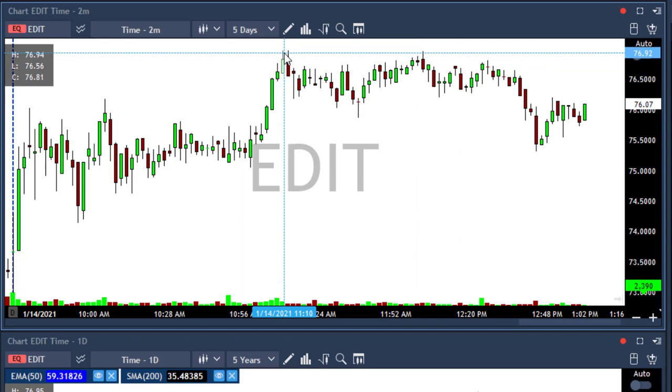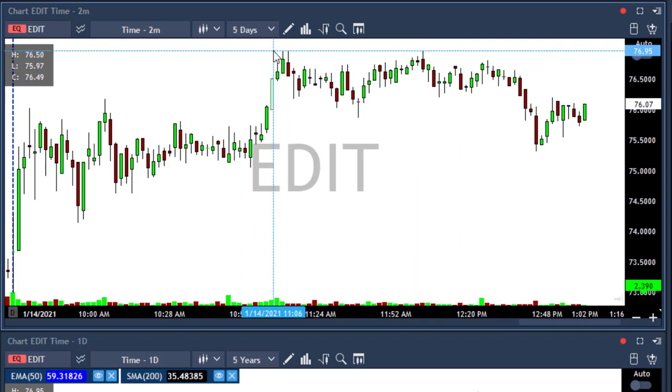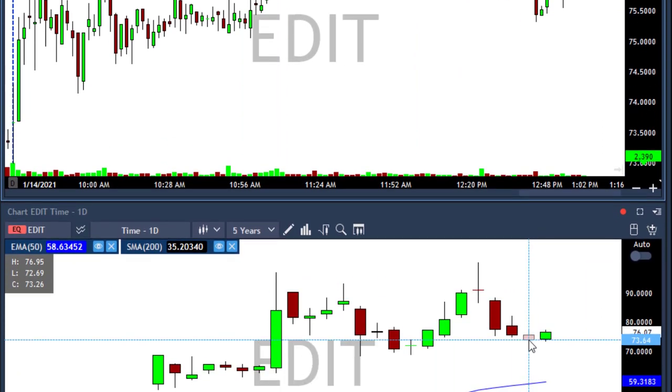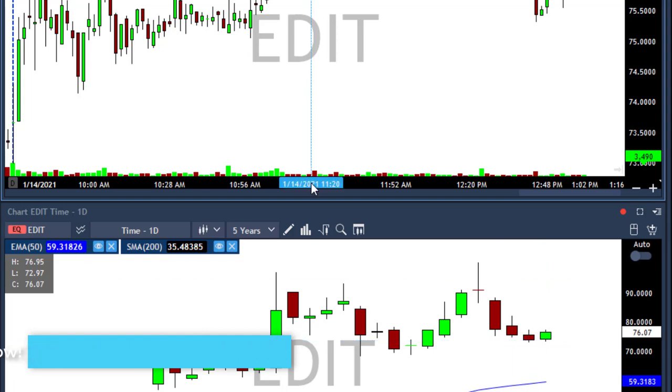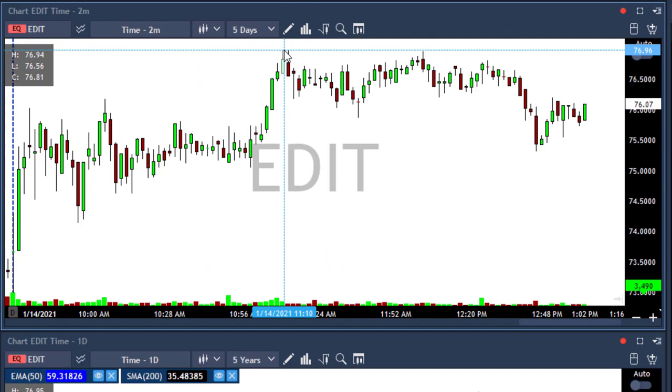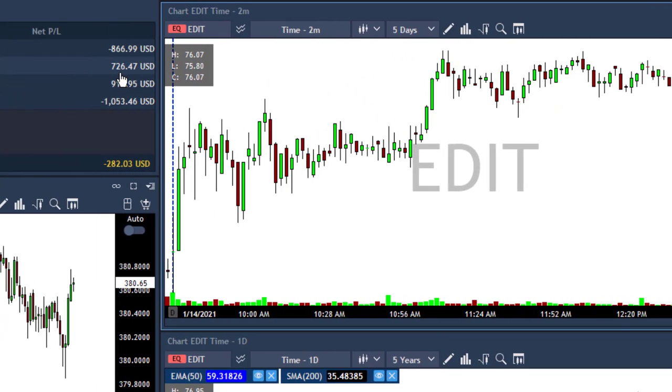I waited for a breakout of 77 because yesterday's high was 76.95, and today we touched exactly the same spot. The ask already moved above 76.95, so I waited a few seconds, which was a mistake. But still, EDIT is a green trade.